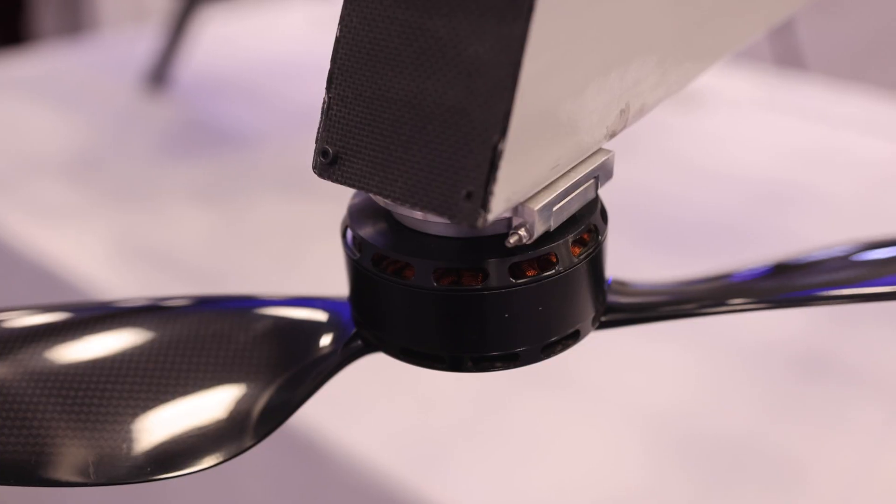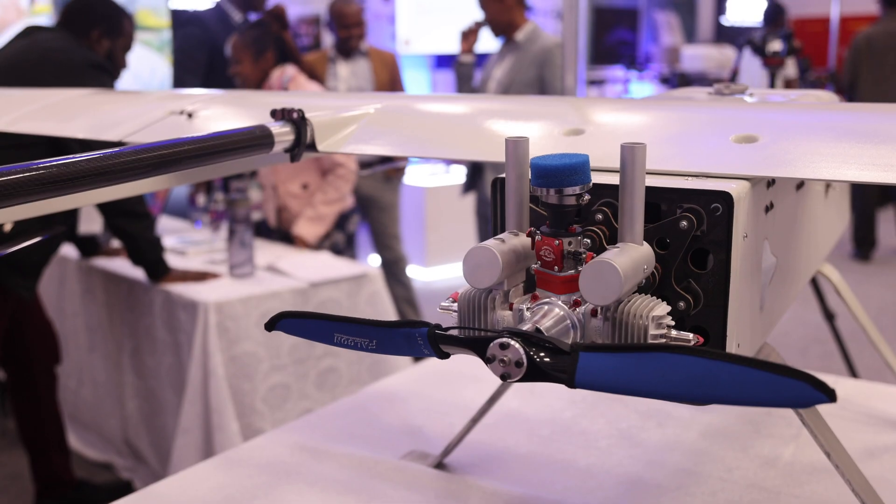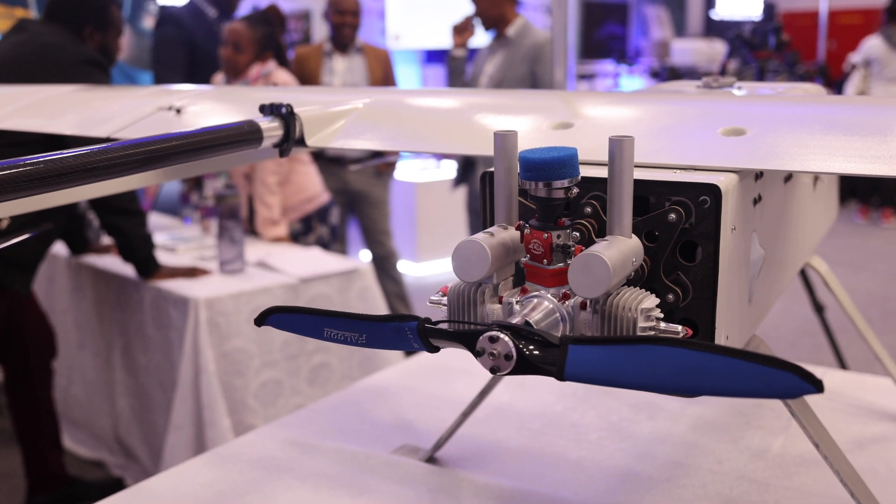This is a vertical takeoff and landing drone. We have four motors there that assist in the takeoff and the landing. Then once the transition is complete, we move to our main propulsion system, which is a petrol engine.